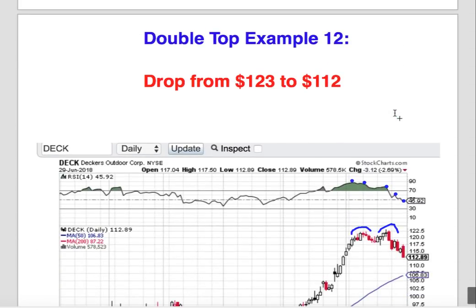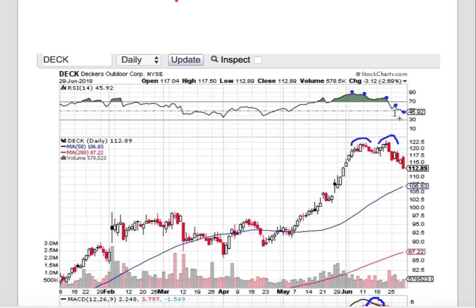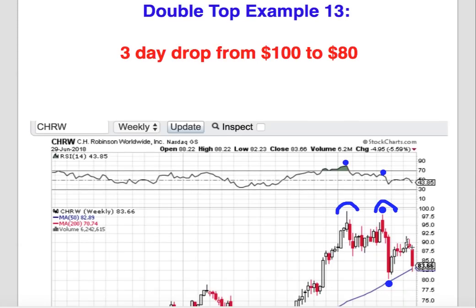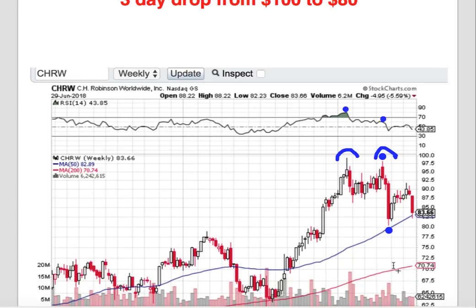Double top example twelve: shares of DEC dropped from $123 to $112 — another smaller move, but a good illustration of RSI divergence. This move lower could have been nailed by observing divergences, increased sell volume, MACD, and accumulation distribution. Double top example thirteen: CHRW — what's exciting is not just the drop from $100 to $80 but the speed of it. That's a substantial drop for a stock that's not very high volatility, but it could have done wonders for your options positions. This is a good illustration that stocks come down much faster than they go up — and if you know when to get in, this is how you run up substantial profits trading options.